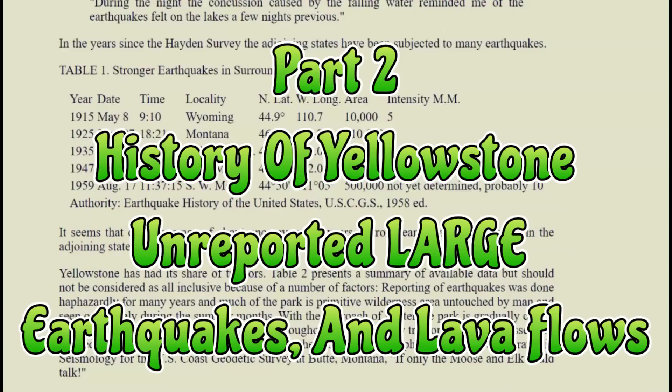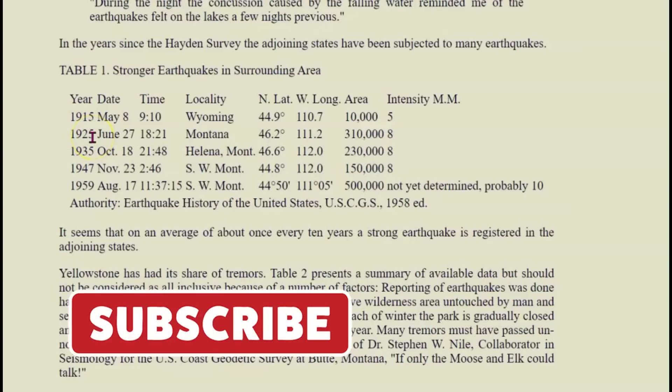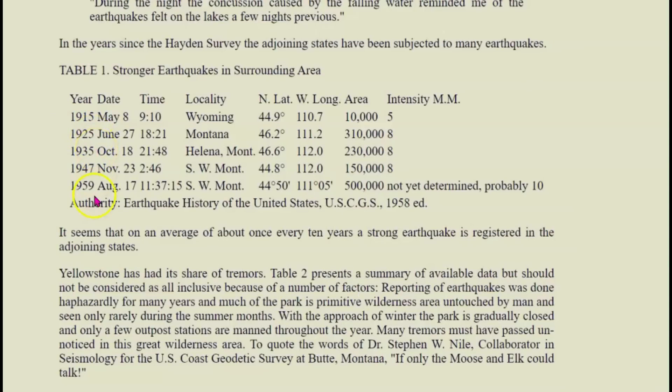Here they have a table of stronger earthquakes in the surrounding area. They didn't have a Richter scale developed until 1935, so we got 1915, 1925, 1935, 1947, and 1959.